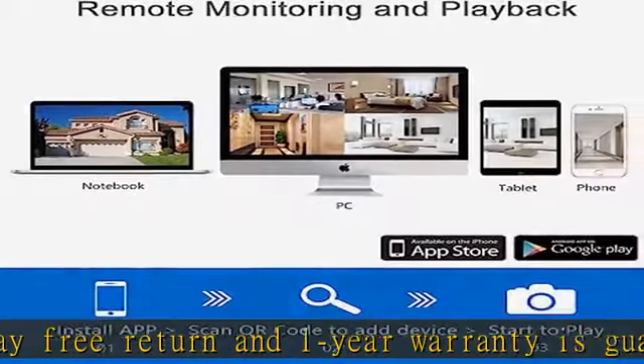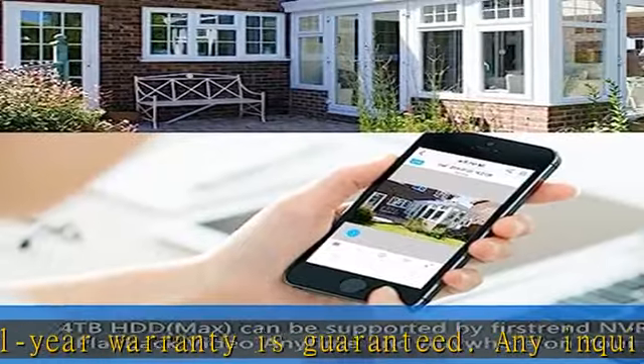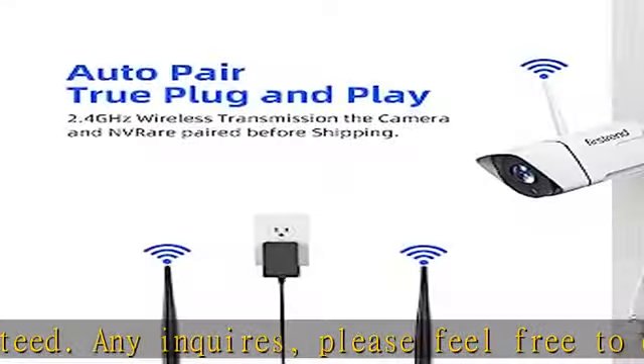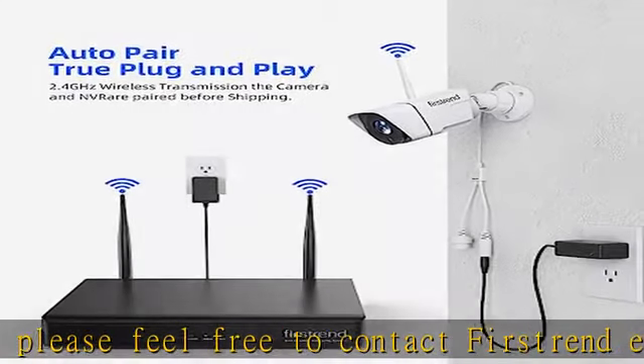Notice: wireless means a video cable is not required for cameras to work, but device users still need to connect the camera to a power outlet for 24/7 surveillance purposes.